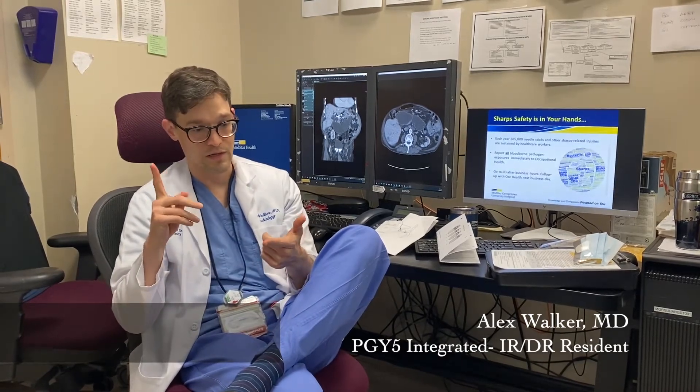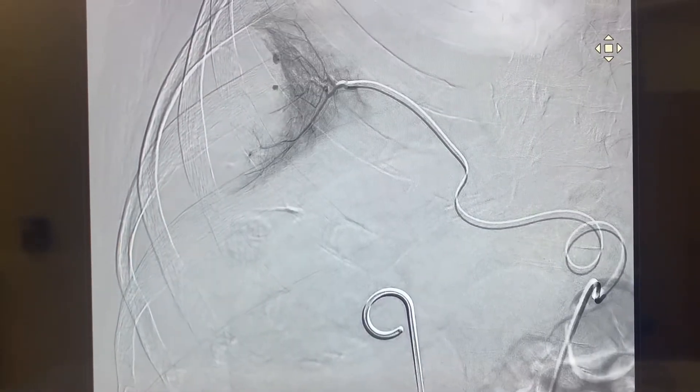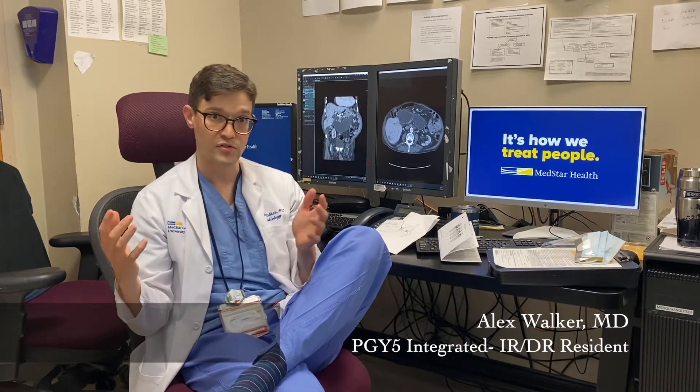There's an excellent mix of cases. We have experience in interventional oncology, peripheral arterial disease, TIPS, and we have a big liver transplant center. So it's pretty diverse what we get to do.